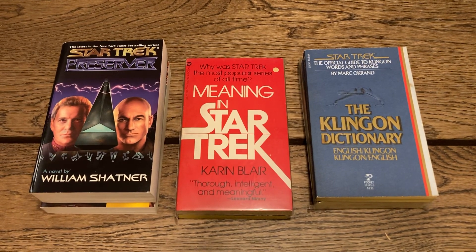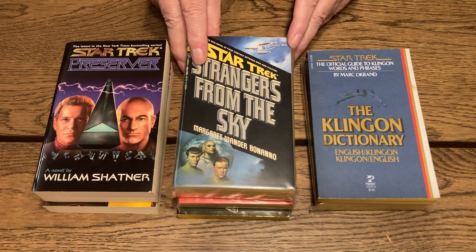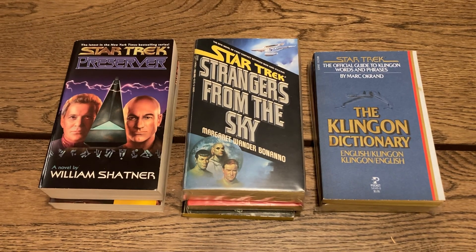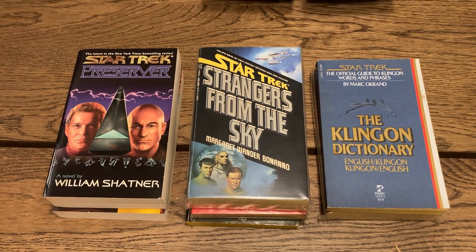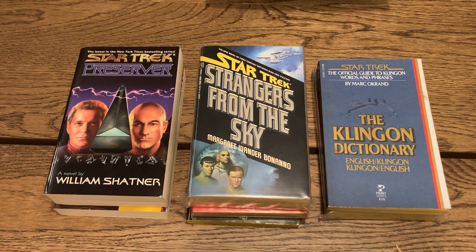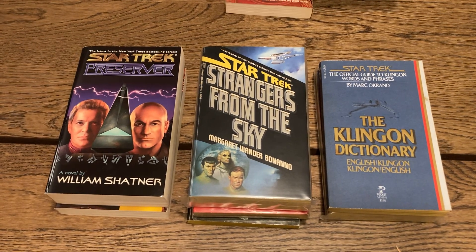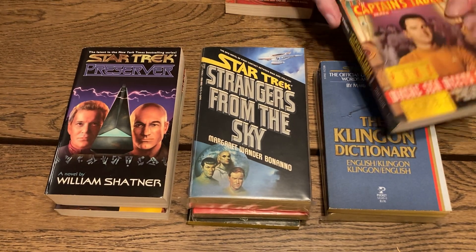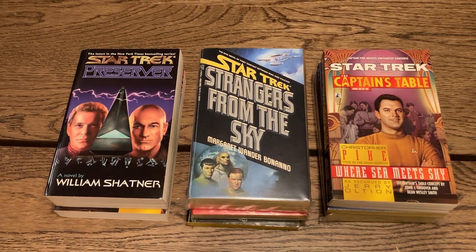'Strangers from the Sky' — the epic novel of first contact between man and Vulcan. It's a big fat book; there must have been a lot going on. I haven't read that but it's one I would like to read. Then two more Captain's Table books — one featuring Christopher Pike, and 'Captain's Table, Book Three of Six: Where Sea Meets Sky' — young Christopher Pike, I guess.